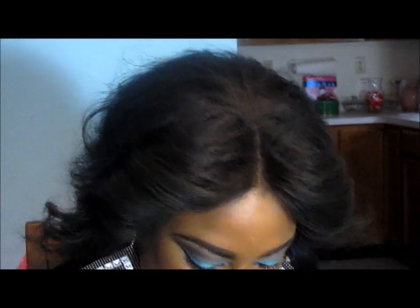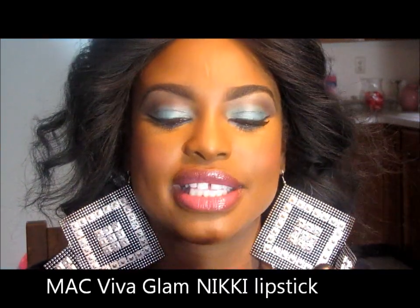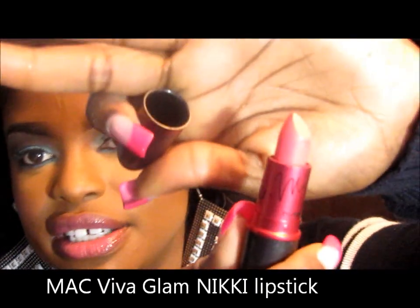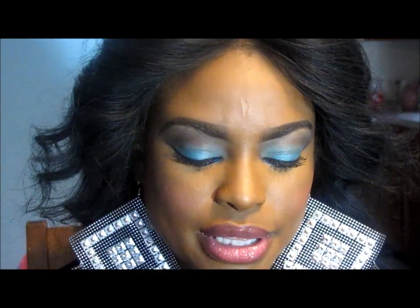I also bought, which I'm wearing now, the MAC Viva Glam Nikki. I love it. It's kind of pink with a coral undertone and I absolutely love that one. I just dab it on a little lightly because my eyes are bright and I'm going to work, so I didn't make it very bright.